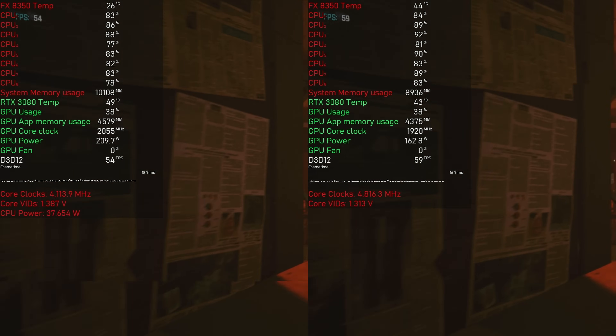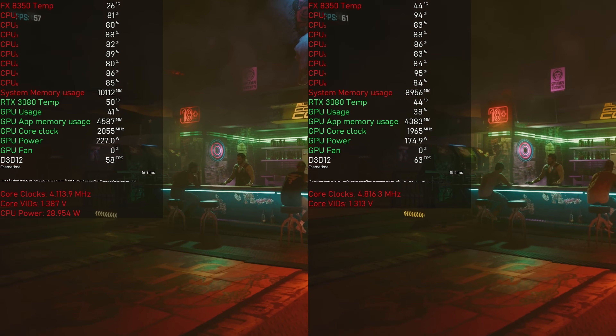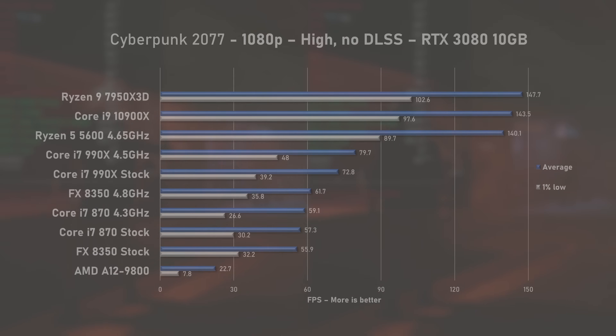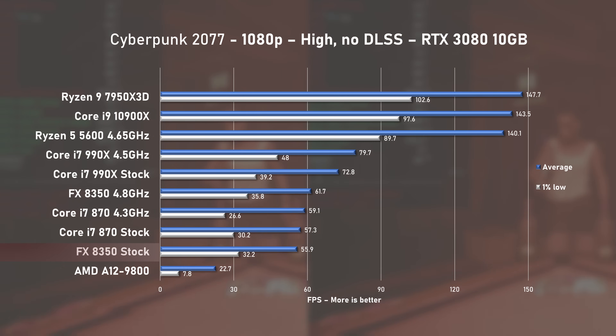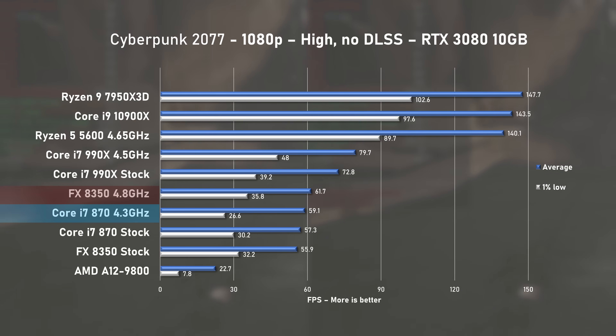Closing out the game benchmarks is Cyberpunk 2077. Once again I saw great CPU usage but not so much GPU usage. At stock speed, the 8350 managed 56FPS on average with 1% lows at 32, which was only marginally slower than the stock i7-870. Applying the overclock improved averages by 7% and put the 8350 slightly ahead of the 870, but nowhere near the 990X.